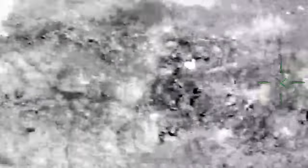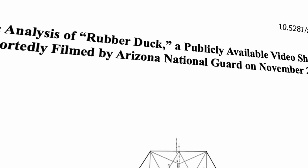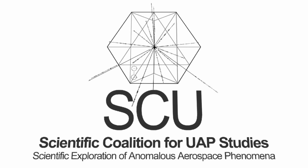In 2021, Andy helped leak the rubber duck footage — so-called because it looks like a rubber duck. Here on Proof, we declared it a genuine UFO, and a recent paper from the Scientific Coalition of UAP Studies, or SCU, concurred.